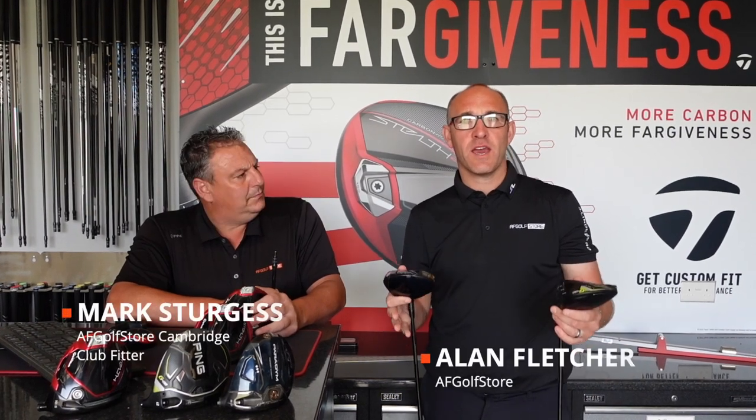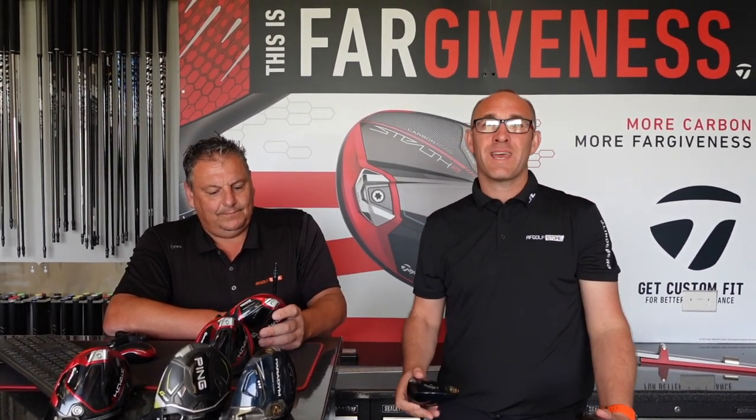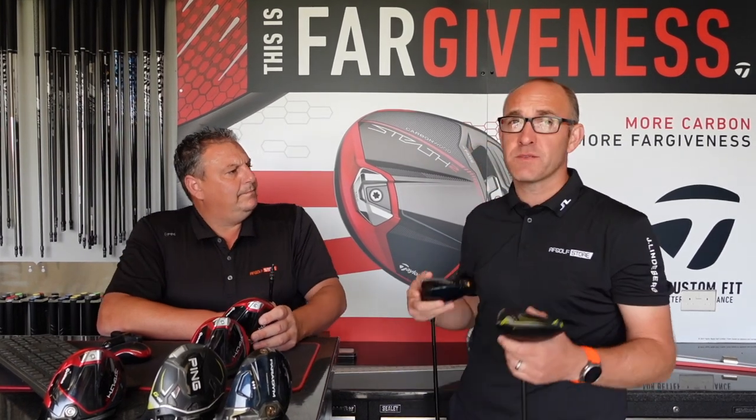We're halfway through the year here at AF Golf Store and we're about to talk to our lead fitter and PGA professional Mark Sturgis at our Kingsway store. He's going to tell us about his best three drivers so far in 2023.